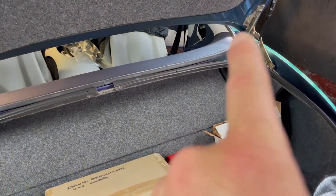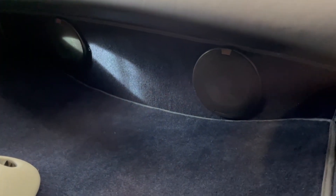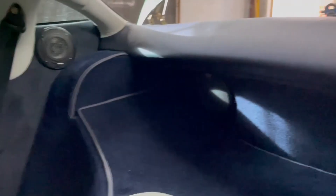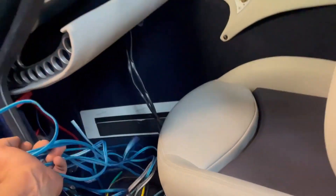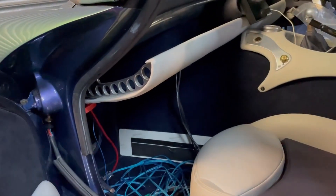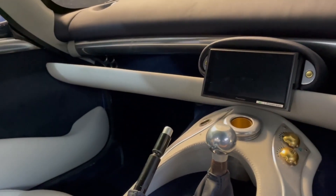Let's do those little side ones as well — you can just spot those through there, and that should be the speaker course done for the moment. So we've got the two Alpine Type Rs in the lower section, and a pair of Focal 10-centimetre ones. Annoyingly Alpine don't do a Type R in 10-centimetre — would have been nice to have a matching set. The next bit is just to sort out the cable management, trim out the excess, and I think we're almost there.